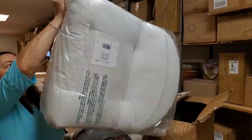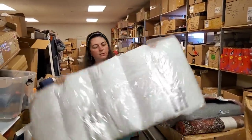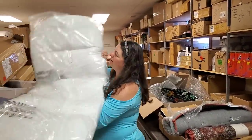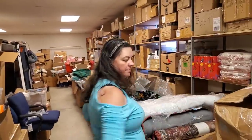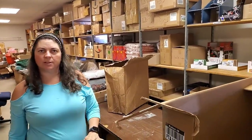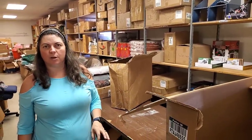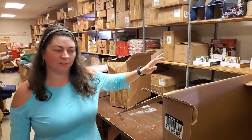Chair cushions - you know, you could almost use that as a dog bed too, they're pretty thick and padded. We've got a white one here. You could also stick those underneath your couch cushions if they're sagging really low - that raises your cushions right up.